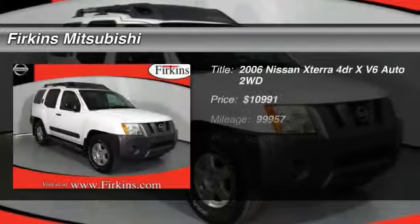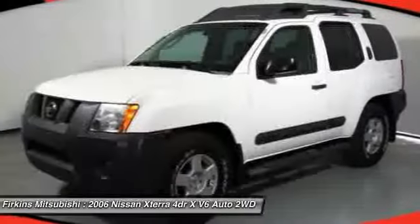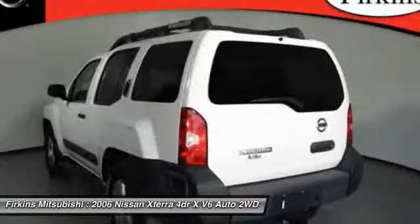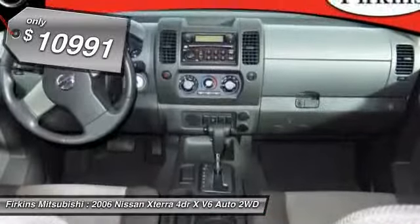The 2006 Nissan X-Terra. Accelerate your activity with the Nissan X-Terra. Its powerful 24-valve V6 lets you climb faster and further, while its versatile interior lets you stretch out in style — and is priced below $15,000.